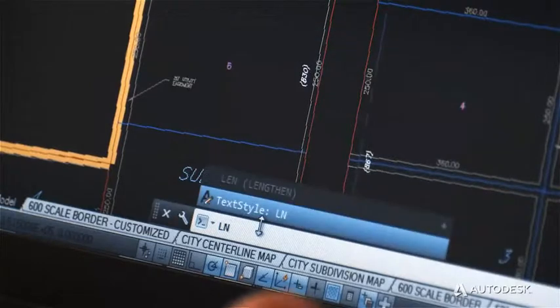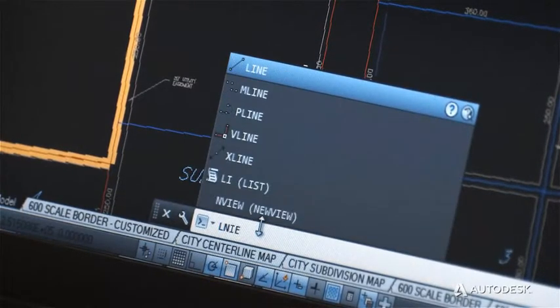AutoCAD LT is about productivity. The enhanced interface now includes things like AutoCorrect and Adaptive Suggestions.